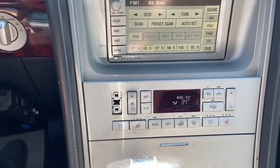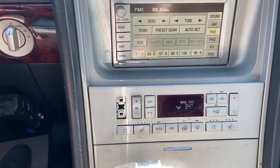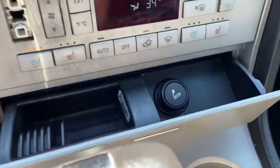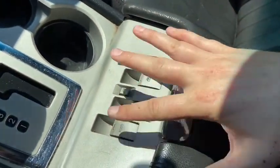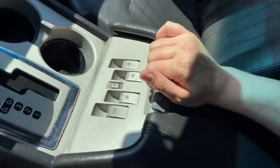Just below we do have our climate control which comes with heated and ventilated front seats. Underneath you have an ashtray with a cigarette lighter that is also a 12 volt outlet. We have our gear shifter here with two cup holders off to the right. In behind we have our window controls as well as the child lock feature.